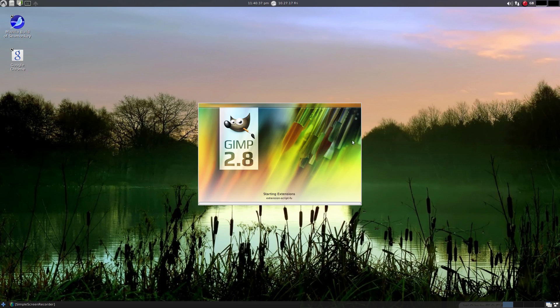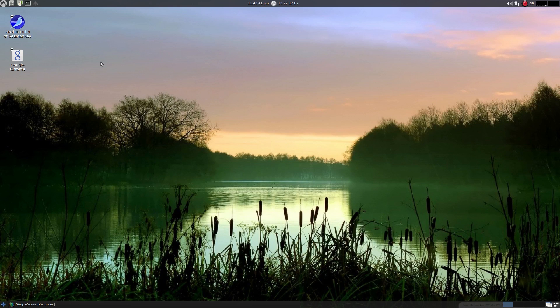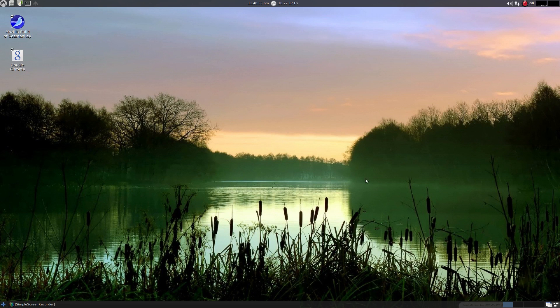I'm going to open GIMP for you - as you can see it's really, really quick. My machine's really quick anyway, but even on an older machine this will look really, really well. Now we come to Internet. You don't get the full Firefox experience - you get the Mozilla build of SeaMonkey. I'm going to open it for you.